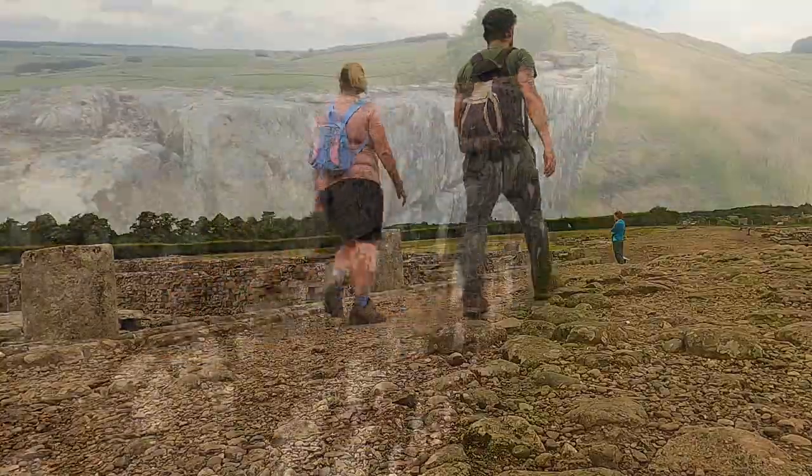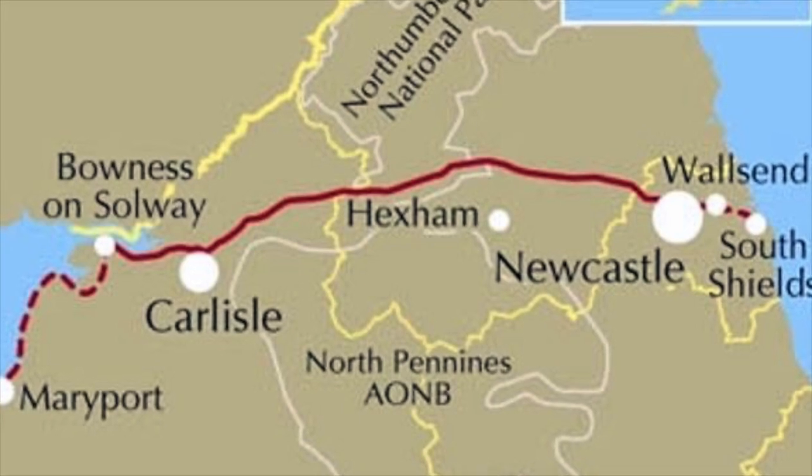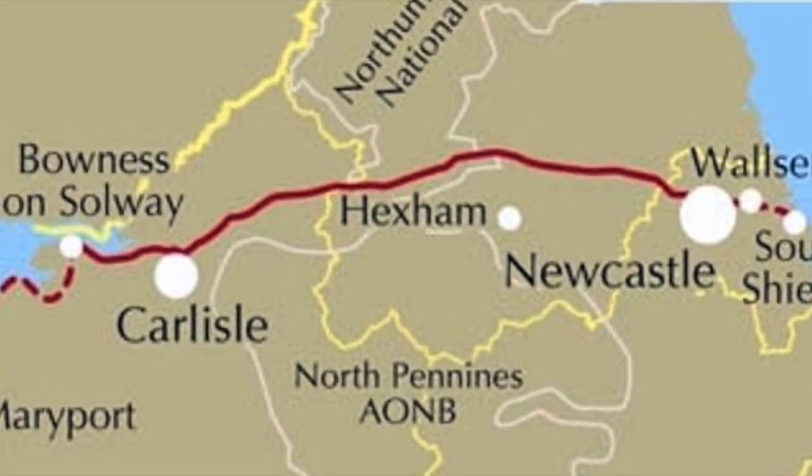While the wall runs from coast to coast, the majority of what can still be seen today is found in the middle stretch, which I'll be covering over a 43-mile journey, starting to the east of Carlisle and finishing north of Hexham.